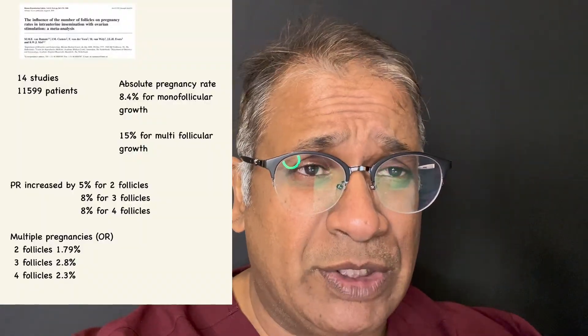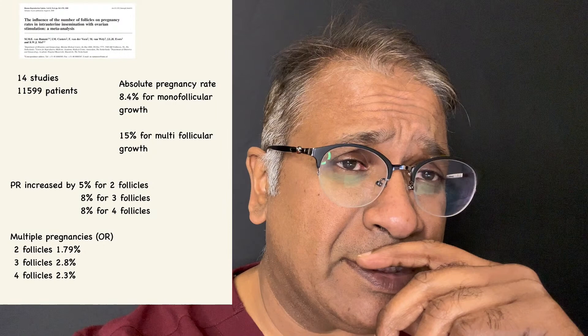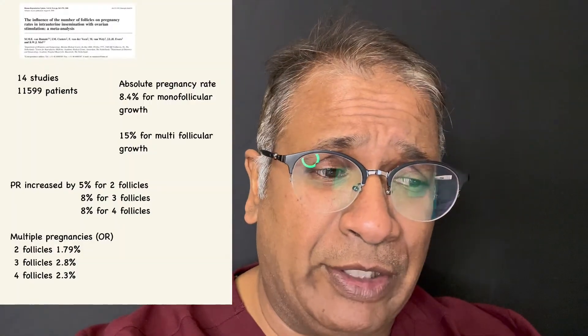So if you looked at this meta-analysis — 14 studies, 11,599 patients — what they saw was the absolute pregnancy rate for monofollicular growth was 8.4 percent, and 15 percent for multifollicular growth.